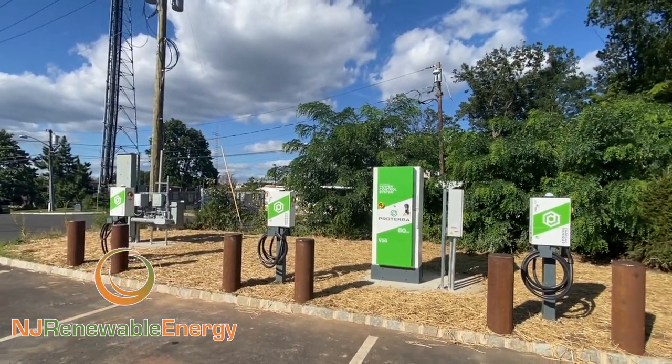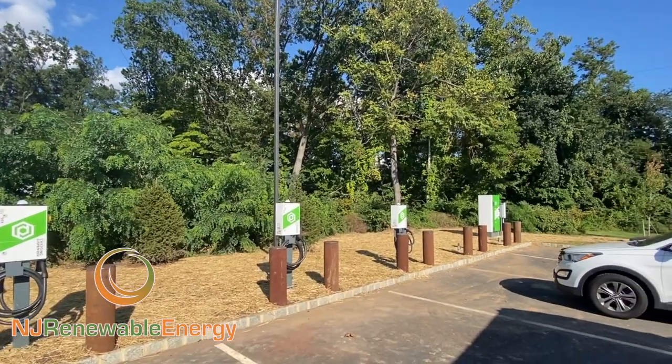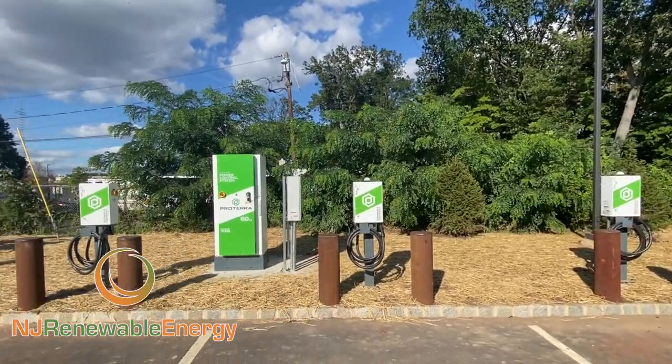Hello, this is Ed Hammerly, owner of NJ Renewable Energy. Here's the first electric school bus charging station in the state of New Jersey.